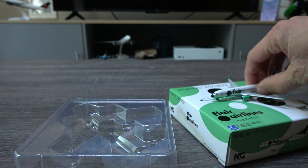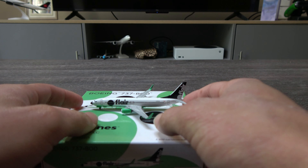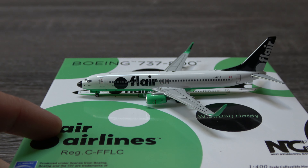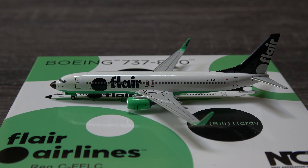Flair only has about two or three of these 738s still flying — most of their fleet consists of the Max now. I still decided to get this just to have, and eventually I'll get the Max hopefully when NG releases it. But yeah, here's the model, looks very, very nice. This livery did take some time to grow on me — it's different, it's unique, but I don't really mind it now. It's kind of cool, it's different, that's why.